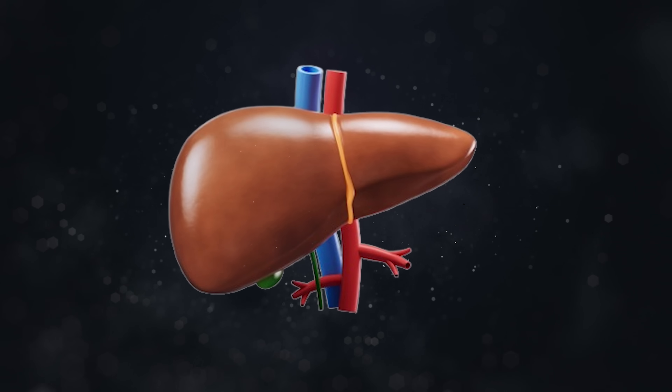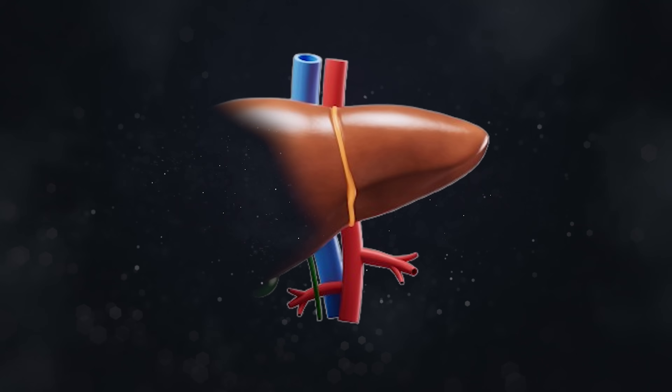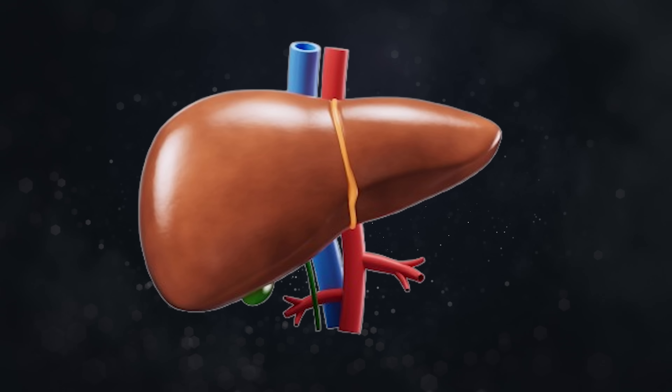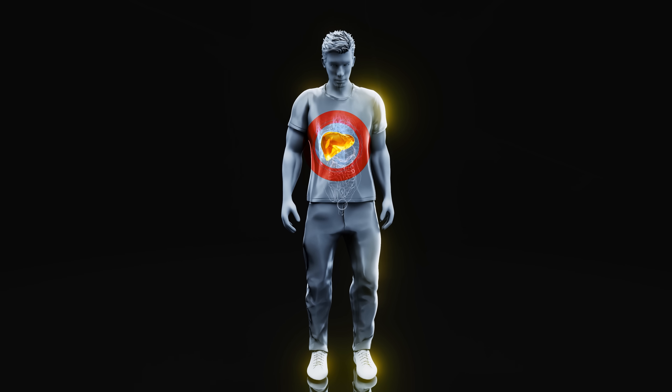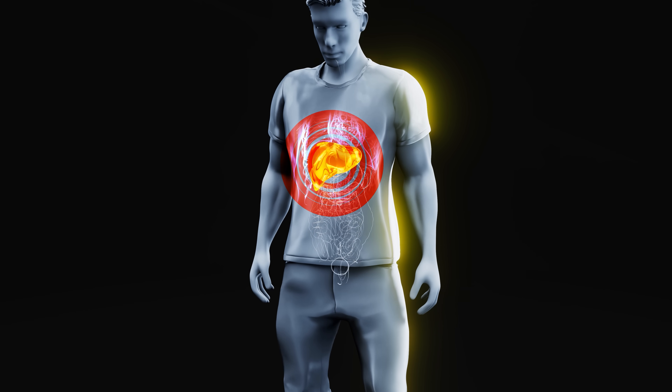Surgeons have at times been able to remove more than three quarters of the liver, and within weeks to a few months, the remaining portion of the liver can often regrow back to its original size and perform its normal functions. But there are limitations to how much punishment the liver can take, and therefore limitations to its overall capacity for regeneration.